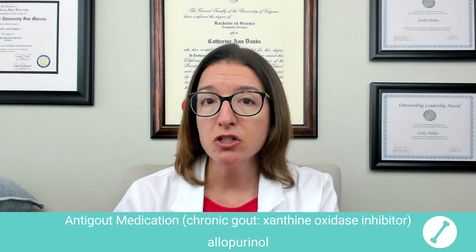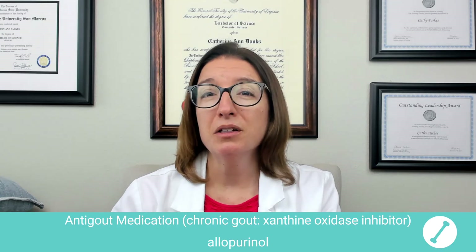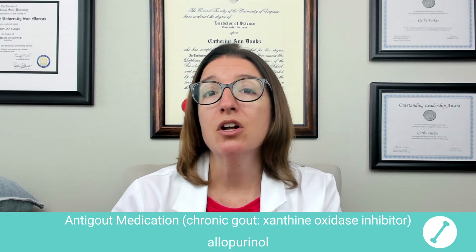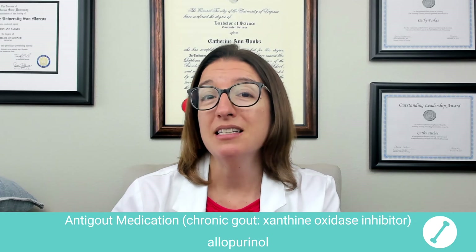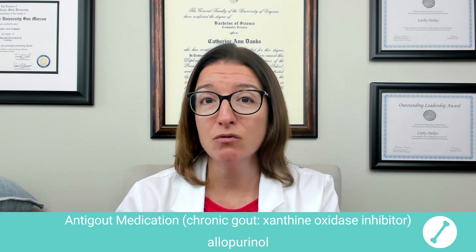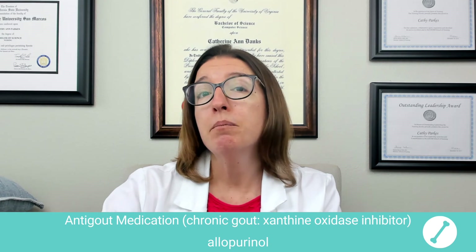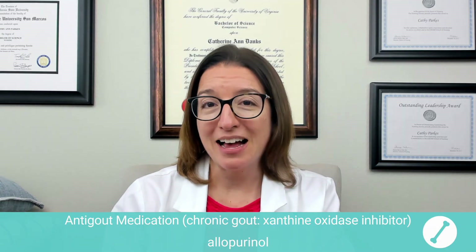For patient teaching, we're definitely going to encourage our patient to increase their fluid intake. We also need to monitor their liver and renal function during therapy. We should also let our patient know that it takes about two to six weeks before they see an improvement in symptoms. When I look at the drug name allopurinol, it makes me think 'purify and get rid of all of that uric acid' — hopefully that's helpful.